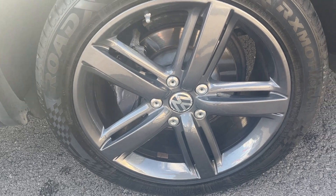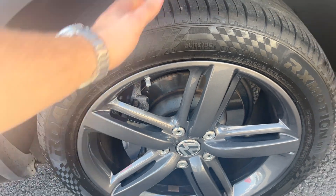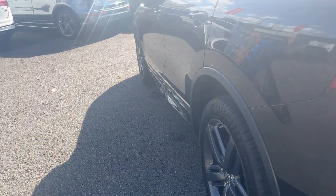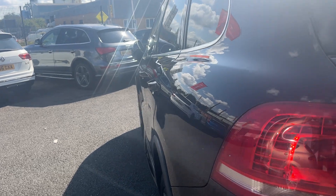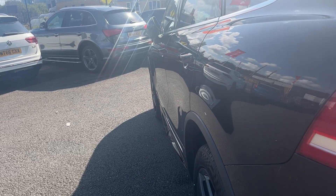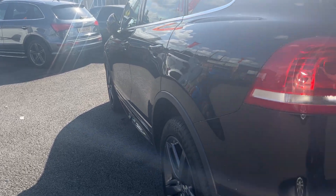Near side rear alloy — nice condition alloy again, one or two light marks. The near side rear tyre, approximately 4 or 5mm remaining. Looking back down the near side from rear to front, near side rear quarter in good condition, near side rear and front doors good condition, and the near side front wing looks good.